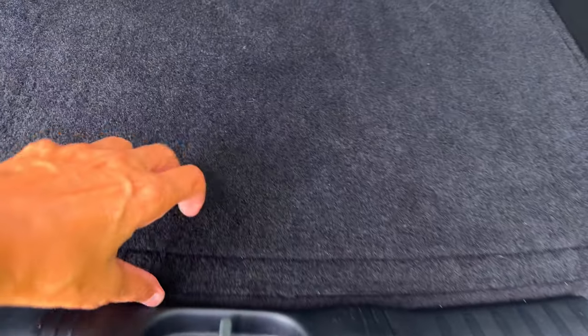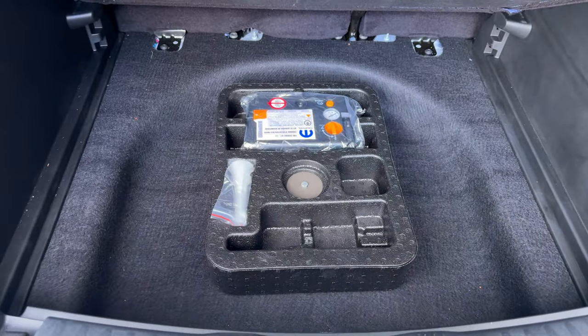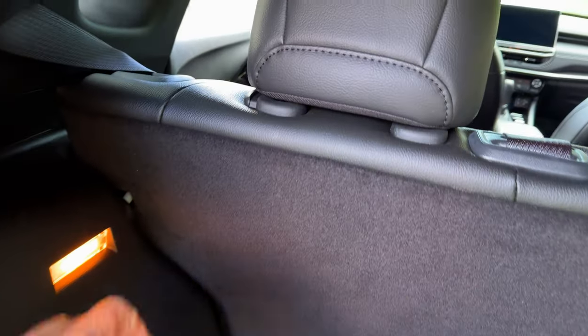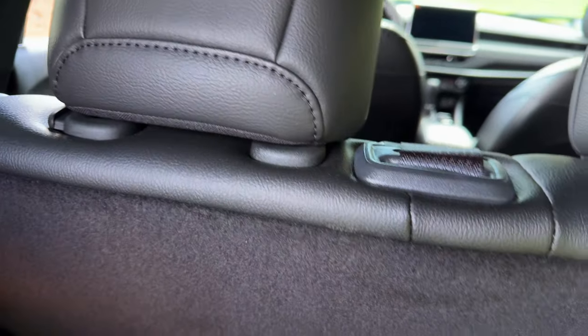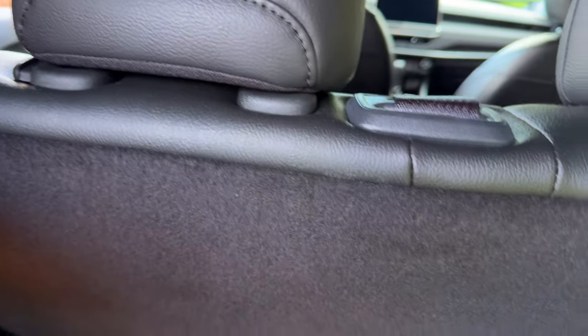The cargo space is ample room for everyday items like groceries, sports equipment, or luggage for a weekend getaway. The rear seats fold down in a 60/40 split configuration, enabling you to customize the space. The Jeep Compass also features rear cargo underfloor storage, providing additional hidden space for smaller items.